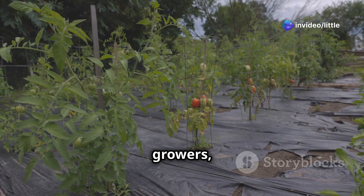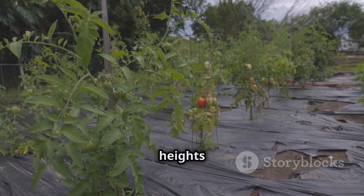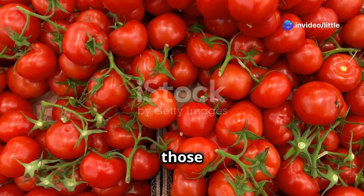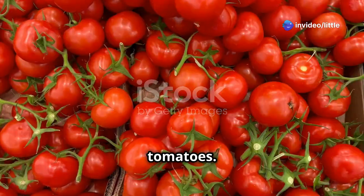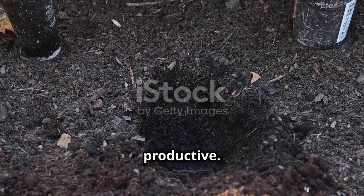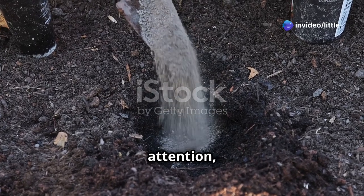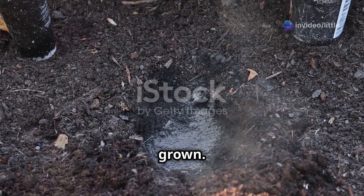Beefsteak tomatoes are indeterminate growers, meaning they'll need plenty of space to spread out. These plants can reach impressive heights and widths, so plan your garden space accordingly. They also benefit from sturdy support — cages or stakes help keep plants healthy and productive under the weight of all those delicious tomatoes. With a little care and attention, you'll be rewarded with some of the biggest and best tomatoes you've ever grown.